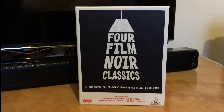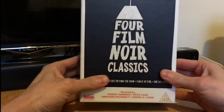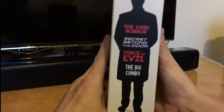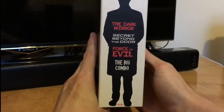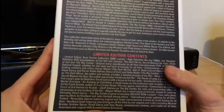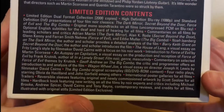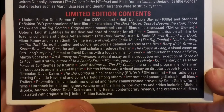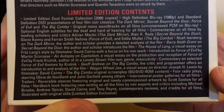Force of Evil, and The Big Combo. So let's take a look. Here's the outer nice hard box, there's the spine, here's the back full of special features — feel free to freeze frame that and take a good look.